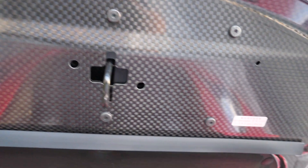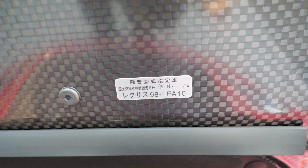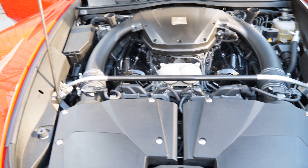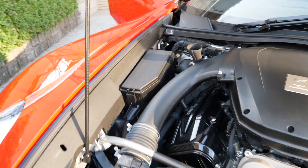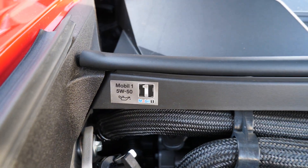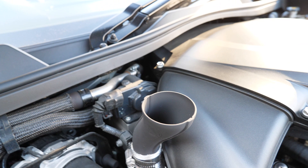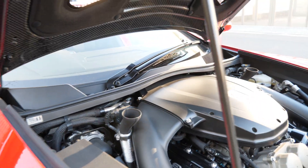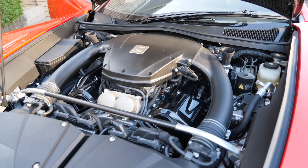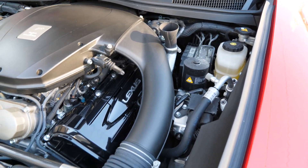We can look here at the hood and see all of this genuine carbon fiber. And of course, who doesn't like Mobil 1 synthetic in their cars? This and a few other high-end cars come straight from the factory with it — nice and clean.